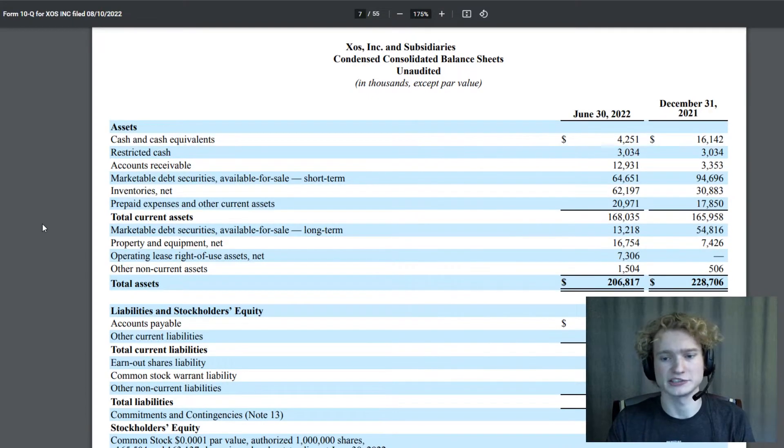Taking a look at Exostrucks's financials, it's kind of interesting. They went public through a SPAC last year, and a lot of the cash they received they put into debt securities — both long-term and short-term. Those numbers have come down a lot since they SPAC'd. As of December 31st, 2021, long-term debt securities were at $54 million and short-term were at $94 million. Right now, short-term is down to $64 million and long-term is down to $13 million, so they've been drawing through that funding.